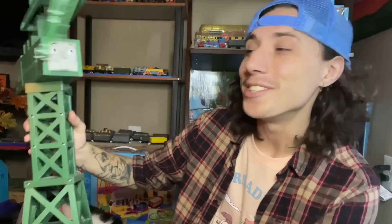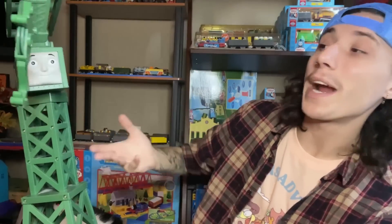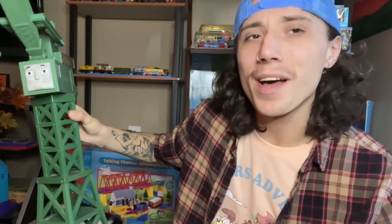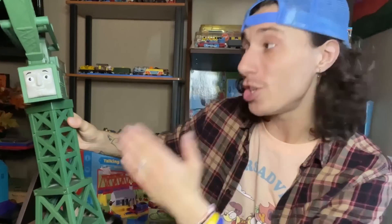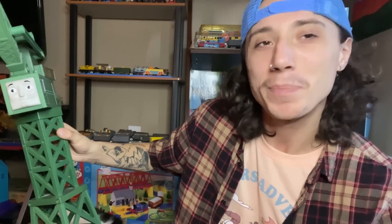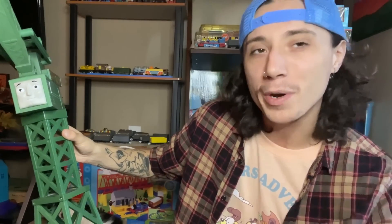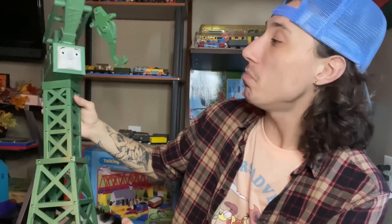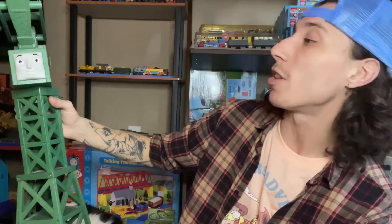Today we are talking about peak Thomas merch, and if you don't agree with that statement, that's not my fault. This is one of the few things that's been in my collection since I was actually a kid — this is the giant Track Master remote control Cranky. I genuinely think this is the coolest thing Track Master ever did, and nothing really tops this. Has there ever been a better Cranky? Probably not. Today, ladies and gentlemen, I figured we'd take a closer look at this thing and see what he's all about.